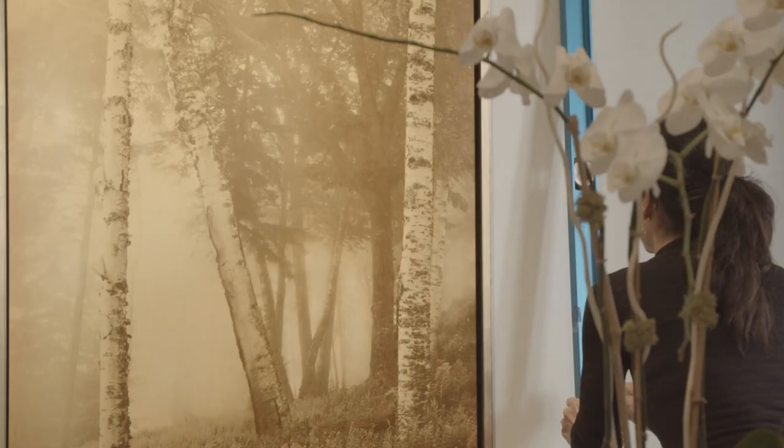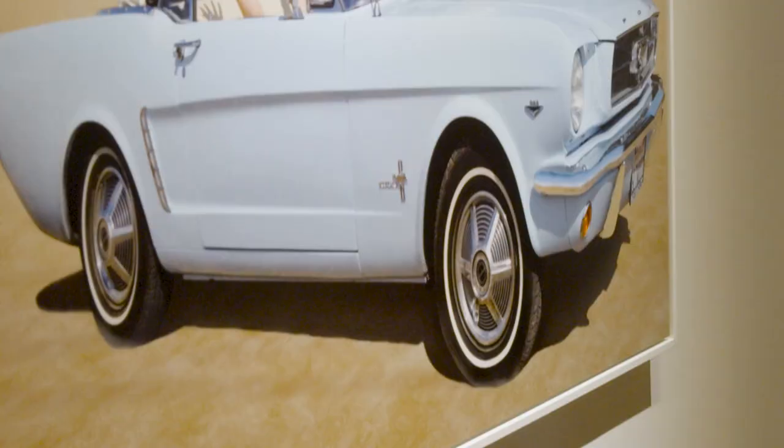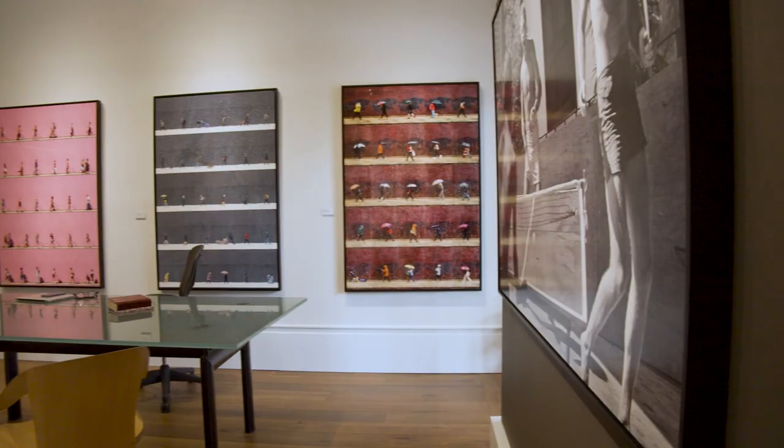I'm Holden Luntz. I'm the proprietor of a gallery called the Holden Luntz Gallery, and we specialize in fine art photography. I call the show the immediate image because it isn't something that's blanketed under plexiglass. It's not paper that's laid down to another substrate. It's not matted. What you see is the picture itself and the strength of the picture itself.